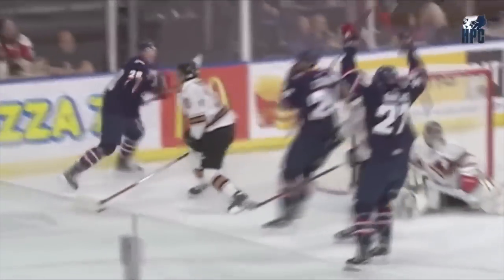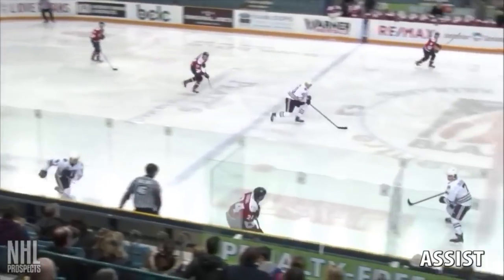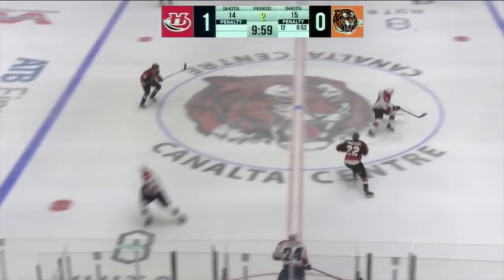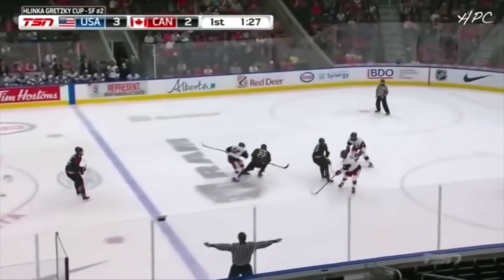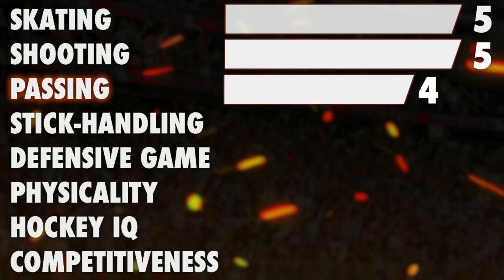Let's now take a look at his passing. Cousins has great vision, one of the best among 2019 eligibles. His passing skills are above average, though I found them inconsistent. While he can make precise neutral zone passes, he also missed his passes more often than I would want from a top prospect. I don't think he's a puck hog at all, but I would like to see him open the play more often to become less predictable. He distributes the puck well on the power play. A lot of potential with his passing, but I will give him 4 stars for now.